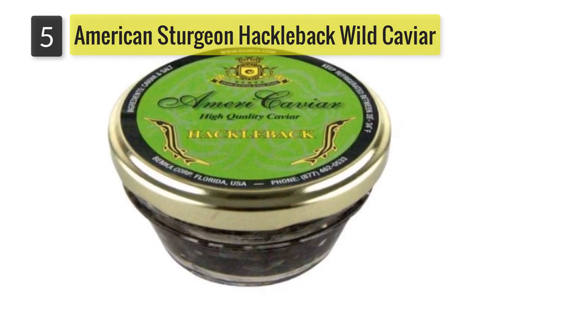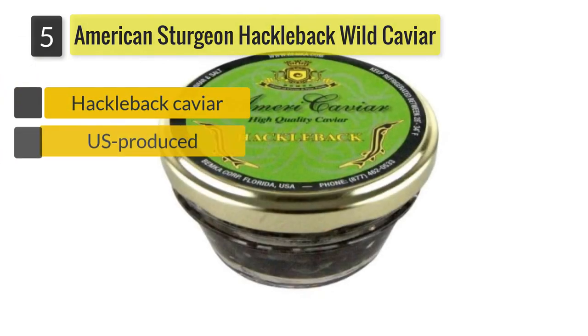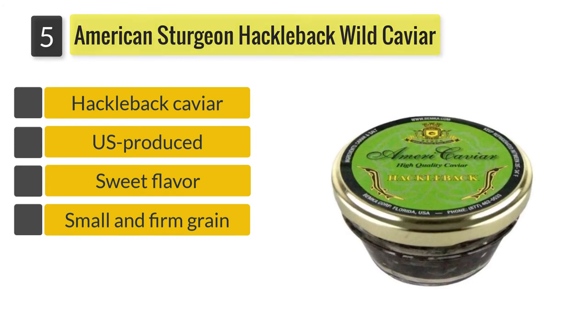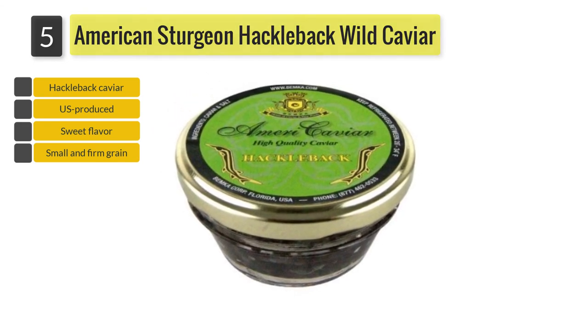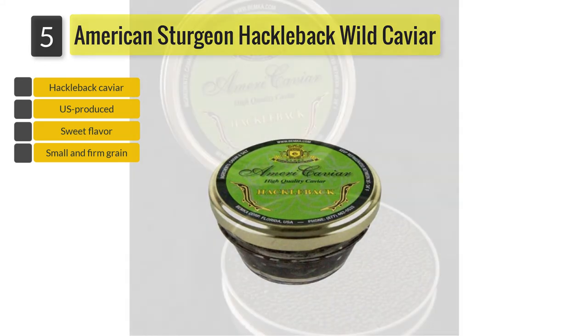Number 5: American Sturgeon Hackleback Wild Caviar. The 2-ounce jar of Bimka Hackleback Caviar has a nutty, buttery and sweet flavor, similar to Osidra. This is a small and firm grain caviar ranging from dark to black in color, sourced from U.S. hackleback sturgeon. It is shipped next day and on ice to keep it fresh.